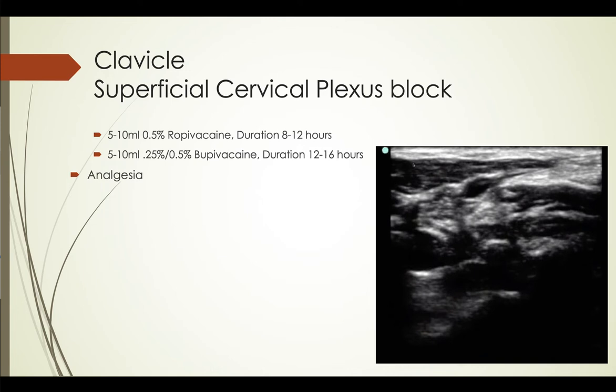Starting with the clavicle — fractured clavicles happen not infrequently, and you can provide these patients with long-acting analgesia. You do a cervical plexus block, very easy and safe to do especially with ultrasound guidance — it literally takes just a couple of minutes. You could also do these when putting in an IJ; I'm using the ultrasound anyway, so I just pop in a cervical plexus block. It's a lot more comfortable for the patient. I tend to use ropivacaine, but you can also use bupivacaine — 5 to 10 mils.